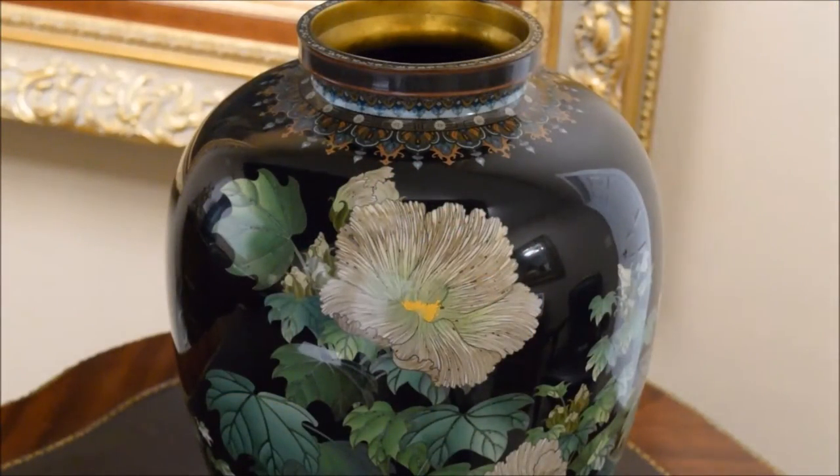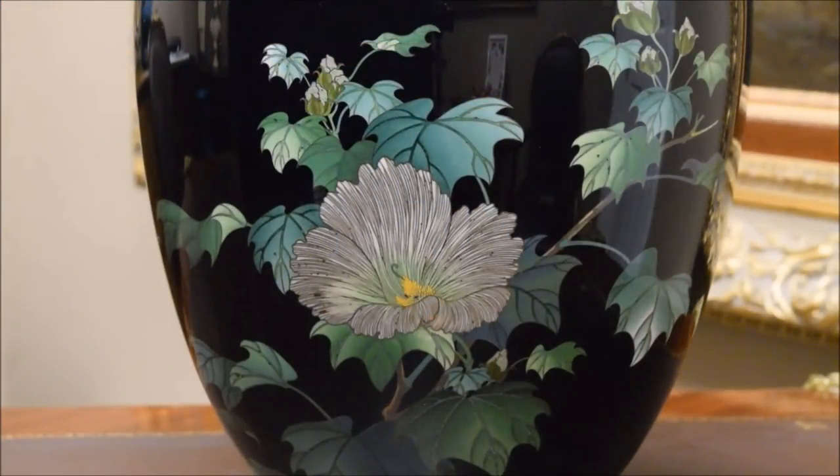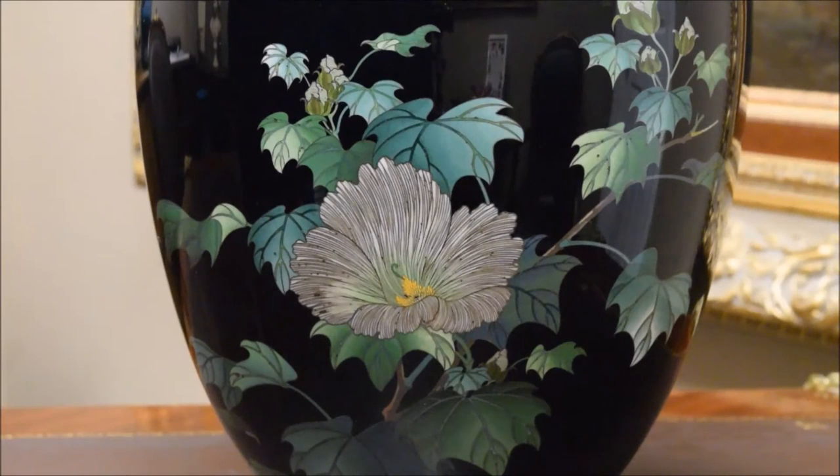Companies such as the Ando Cloisonne Company and the Kodenji Studio produced intricate designs that catered to the subtle and simplistic taste of Japanese consumers. Large cities like Edo, now Tokyo, and Kyoto were home to cloisonne makers. In particular, Kyoto's Namikawa Yasukui became one of the leading companies of Japanese cloisonne. Today, there is a Namikawa Yasukui cloisonne museum specifically dedicated to the cloisonne that they made.